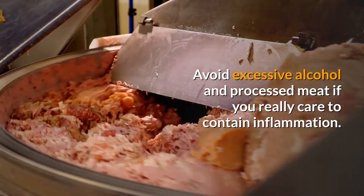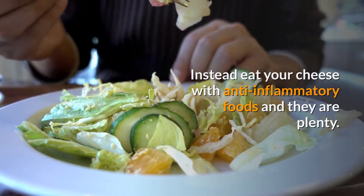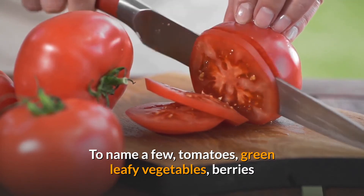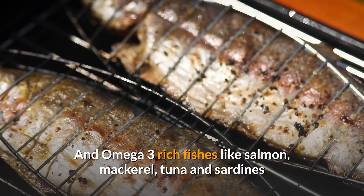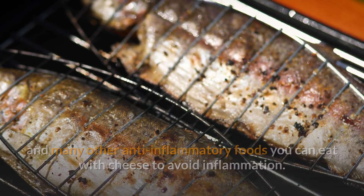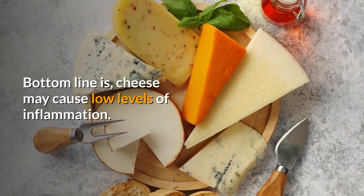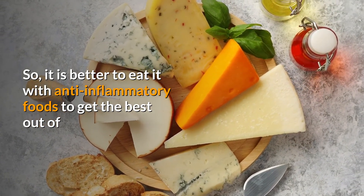Instead, eat your cheese with anti-inflammatory foods, and there are plenty. To name a few: tomatoes, green leafy vegetables, berries, citrus fruits, tree nuts like almonds and walnuts, and omega-3-rich fish like salmon, mackerel, tuna, and sardines. There are many other anti-inflammatory foods you can eat with cheese to avoid inflammation. The bottom line is cheese may cause low levels of inflammation, so it is better to eat it with anti-inflammatory foods to get the best out of it.